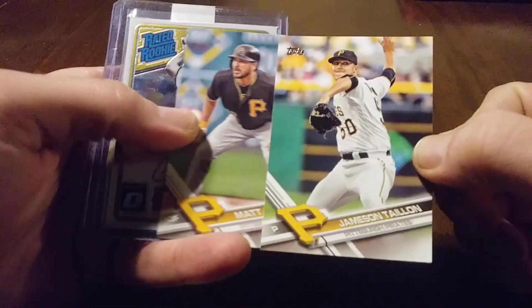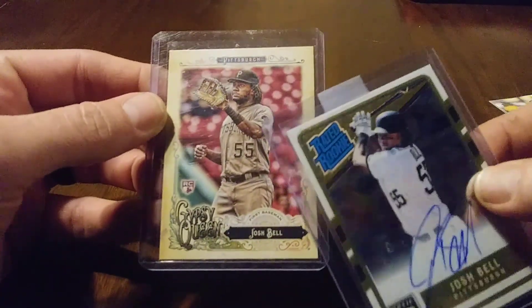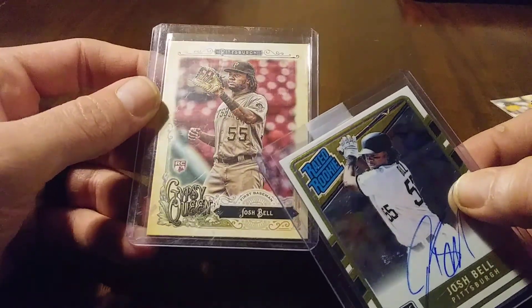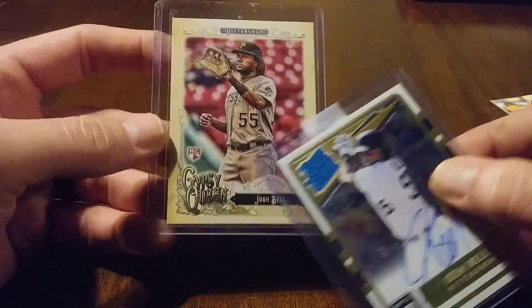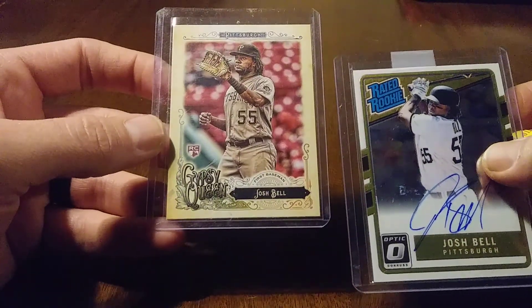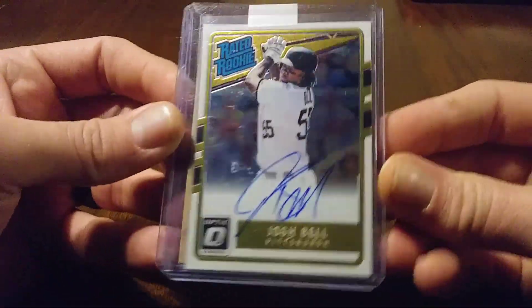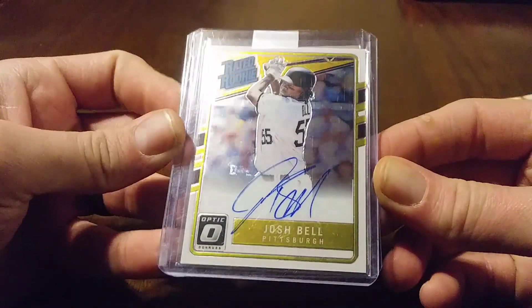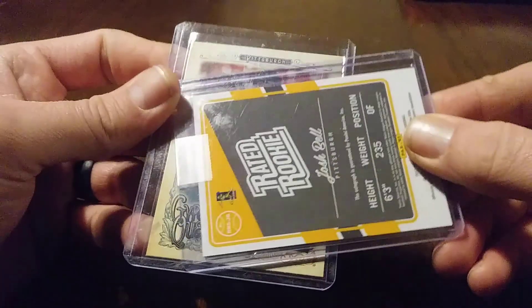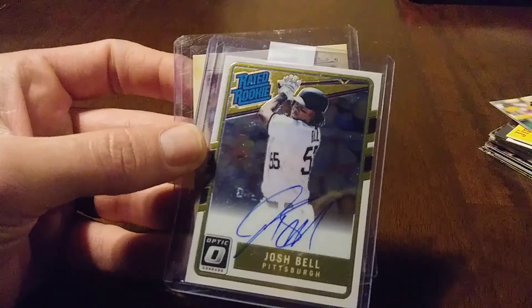Got Matt Joyce and Jameson Tyon. And then this couple of beasts right here. I thought I collected Gypsy Queen last year in '17, but I don't remember this design, so if this is some kind of a variation or short print I'm not sure. But awesome to have. Just look at this card right here — the Rated Rookie Autographed. They are not numbered, but it doesn't mean anything to me.